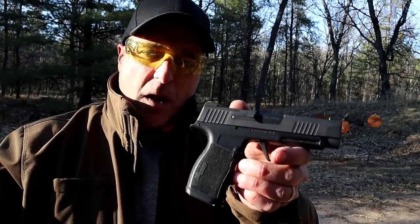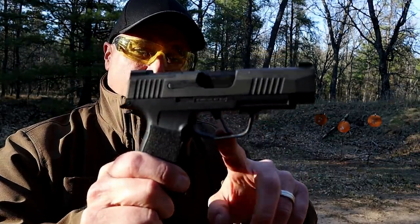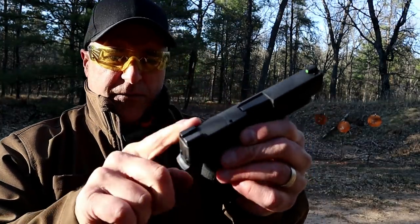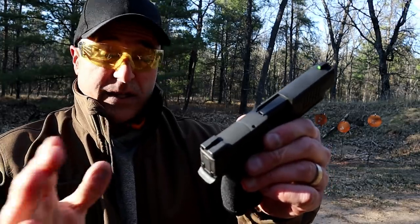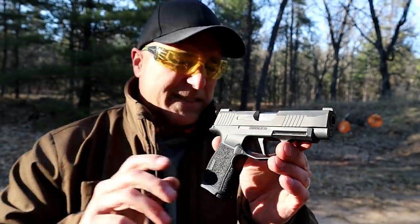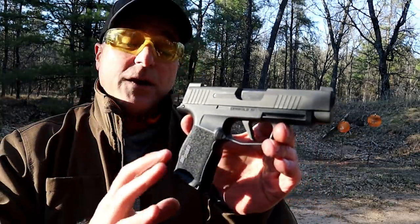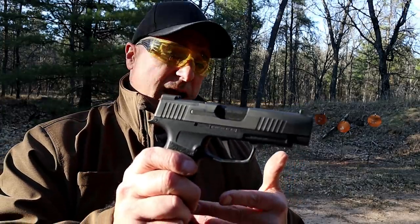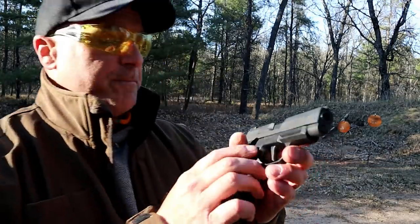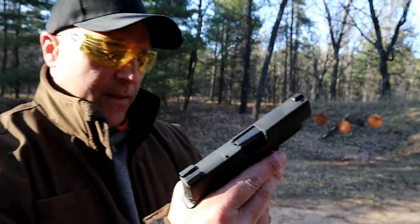It has all the features that the smaller model has, except a couple are enhanced: a longer barrel at 3.7 inches, a flat trigger as part of their X-Series trigger. It is optic ready, cut to fit a Sig Sauer RMSC and a Romeo Zero. Same with the rail — set to fit Sig accessories. That's one of the things people love or hate; they say it's proprietary to Sig Sauer. They're padding their own accessories, but whether you like that or not, it's not stopping people from buying this. It is a modular gun, so it does have the serial number on the internal chassis, and it comes with 12-round magazines.